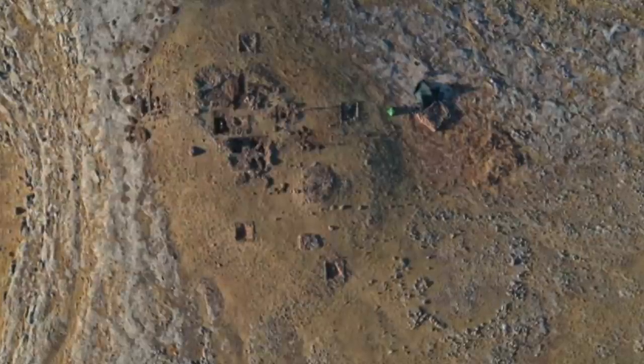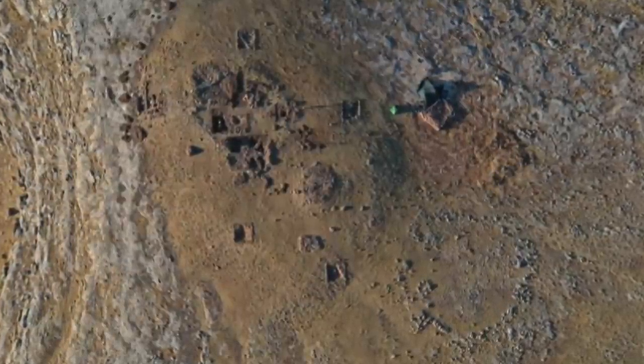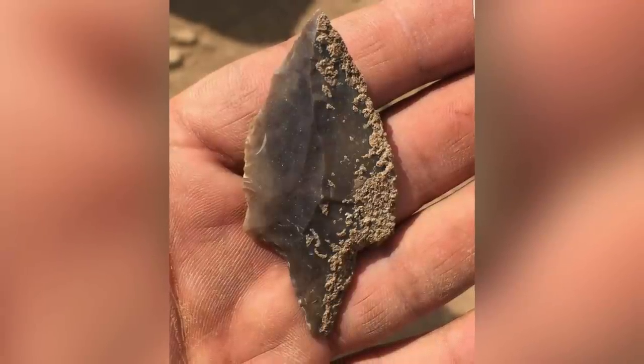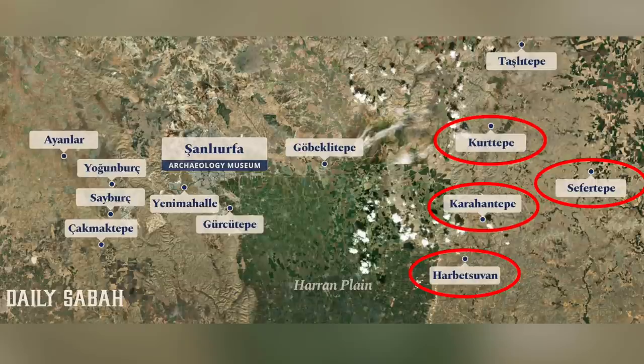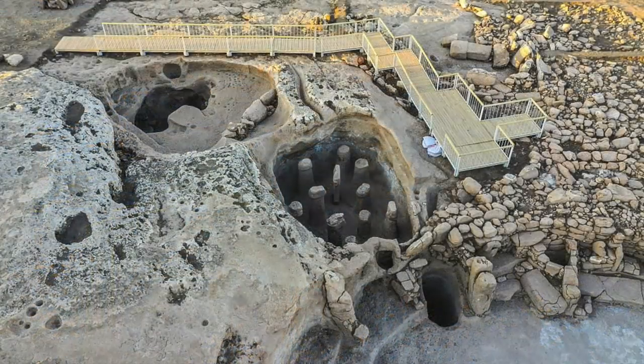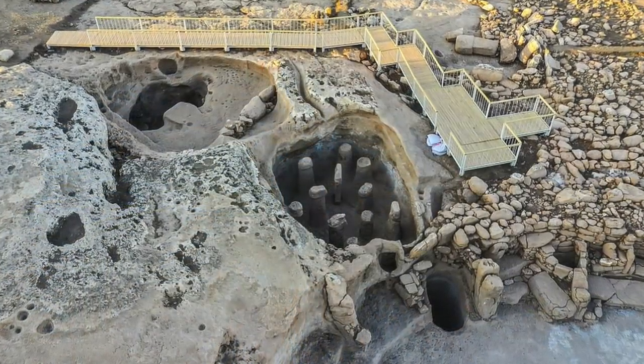I can't help but think the smaller sites are somehow related to hunting, especially given the huge abundance of arrowheads. Maybe they are in fact Karahan Tepe outposts, where people were stationed to hunt animals and bring food back to Karahan Tepe, where food could have been stored and distributed to the wider population.